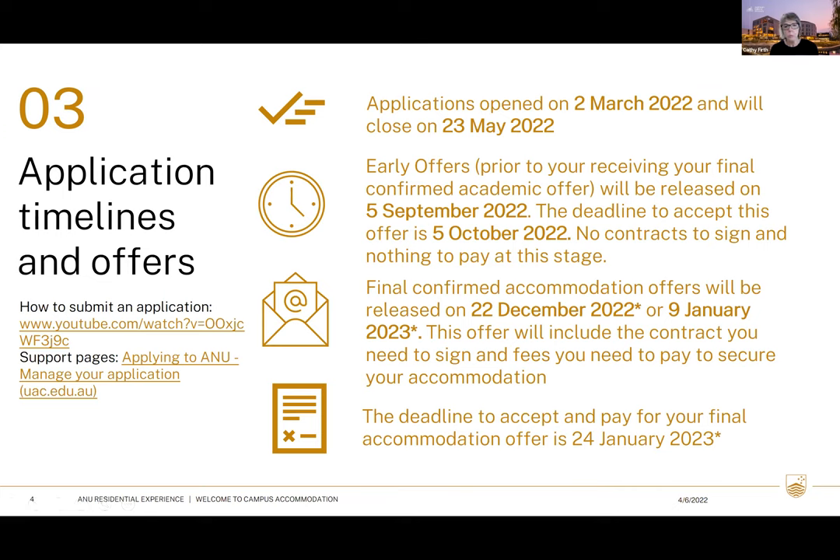Direct entry applications have already opened and will close on the 23rd of May. Once you've lodged your application and selected accommodation, your early offer will come out on the 5th of September, with a deadline to accept by the 5th of October. At this stage there are no contracts to sign and nothing to pay — it's simply confirming you want a place on campus.